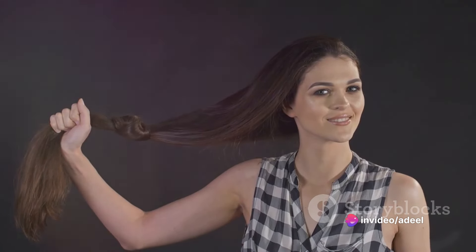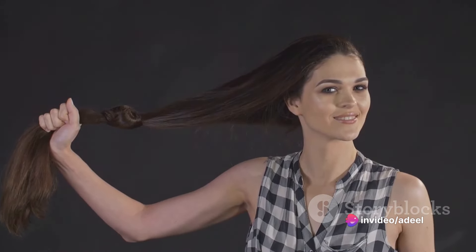Exercise can also boost hair growth. Try inversion exercises, neck exercises, head massages, deep breathing techniques, jogging, and specific facial movements to stimulate blood flow to the scalp.